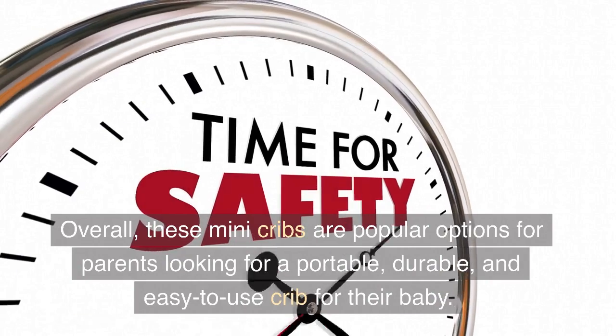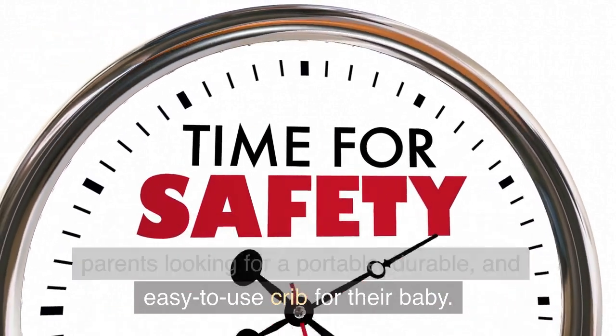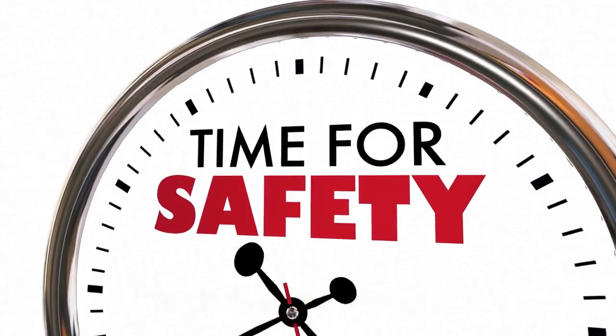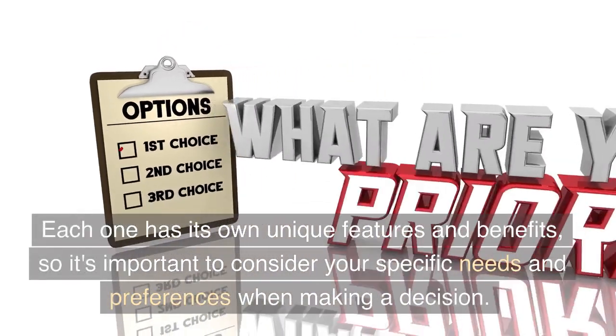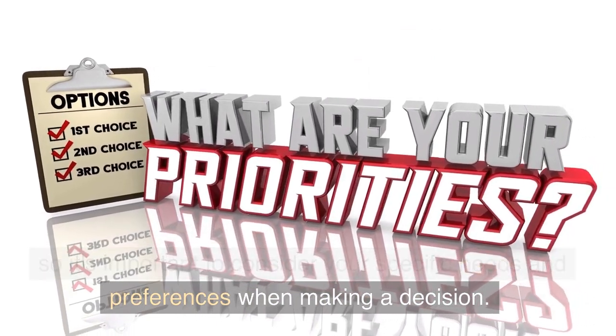Overall, these mini-cribs are popular options for parents looking for a portable, durable, and easy-to-use crib for their baby. Each one has its own unique features and benefits, so it's important to consider your specific needs and preferences when making a decision.